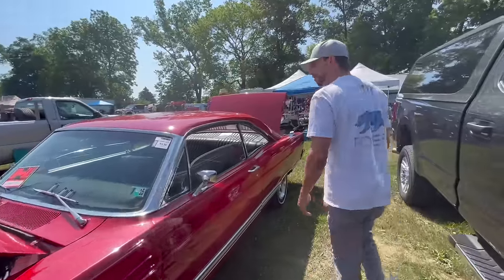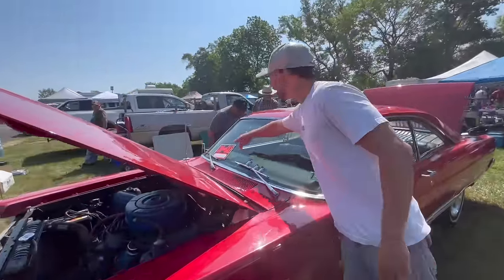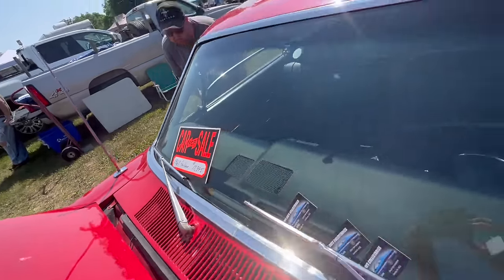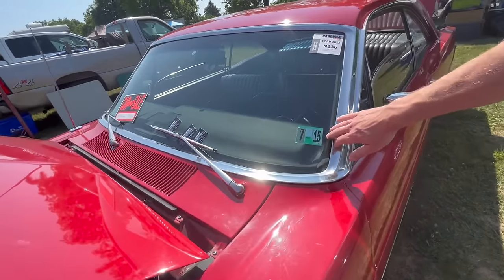Other than that, it's a very, very sanitary car. The owner's asking $17,995 for this car. Last time it was inspected was 2015, so it probably hasn't ridden in a while.